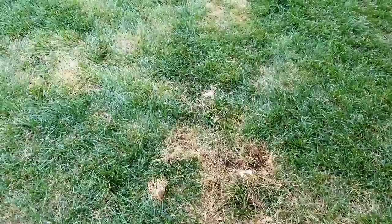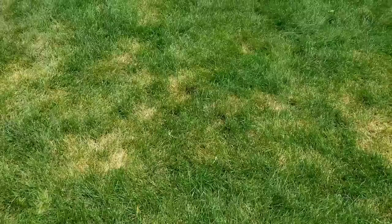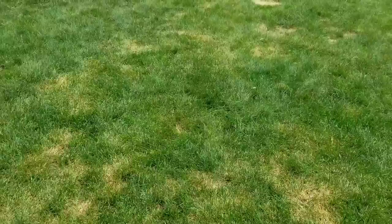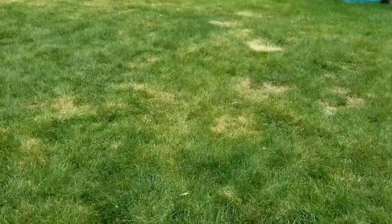For a fungus issue, there are two products I'm going to recommend. If you have grubs, Scotts Grub X is a good option. If you have a fungus issue, you want a fungicide — Scotts Disease X is what you'll want, or any generic version with similar active ingredients. That's basically what you're going to be looking for to fix these summer issues.